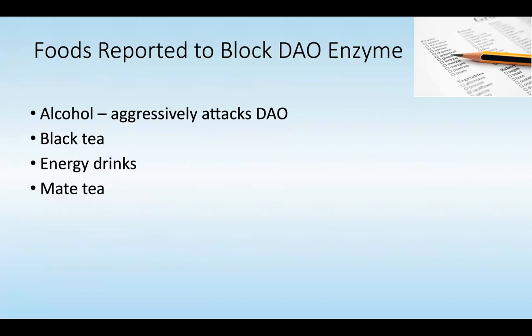There are also foods reported to block the DAO enzyme. Alcohol can aggressively break down diamine oxidase, as can black tea, energy drinks, mate teas, and herba mate teas. All of these are drinks that can affect diamine oxidase and therefore create an artificial threshold of heightened histamine relative to diamine oxidase.